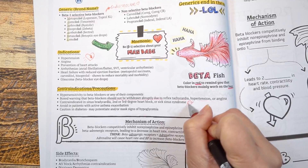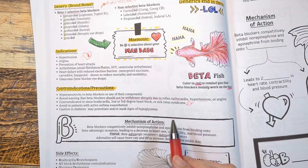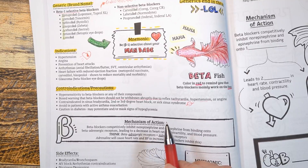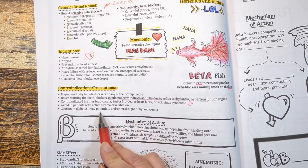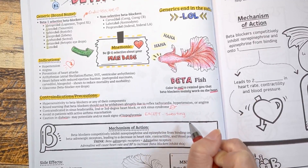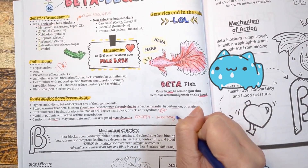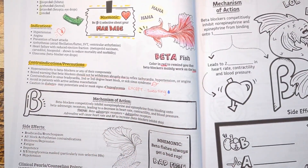We want to avoid starting a beta blocker in patients with active asthma exacerbation. This holds true especially for non-selective beta blockers, since they also block beta-2 receptors — and remember, beta-2 receptors are mainly located in the lungs — so it can worsen asthma symptoms. In patients with diabetes, beta blockers can mask symptoms of hypoglycemia such as rapid heart rate and tremor, as well as hunger and irritability. However, sweating is not masked by beta blockers, so counsel patients to be aware of that.